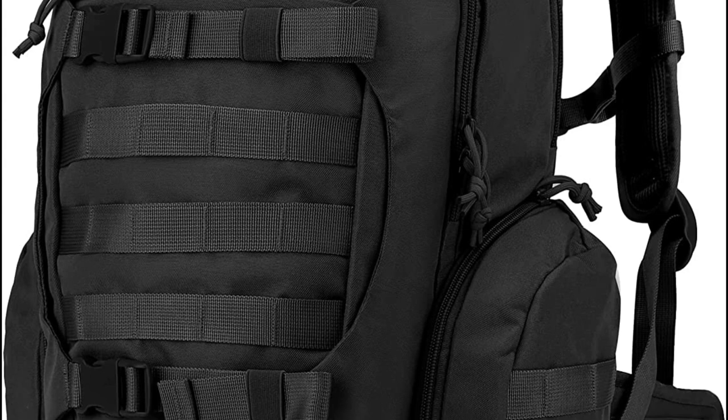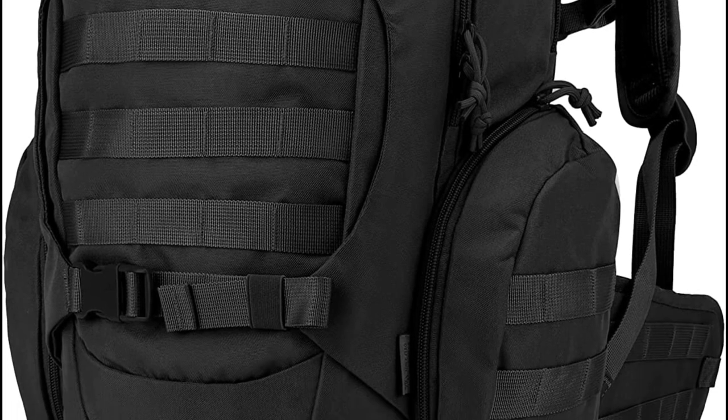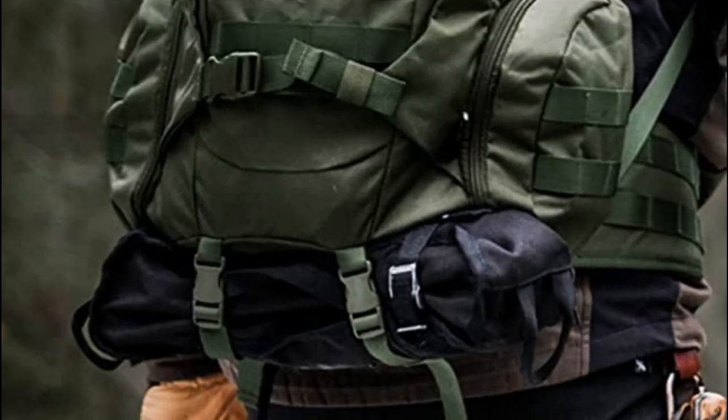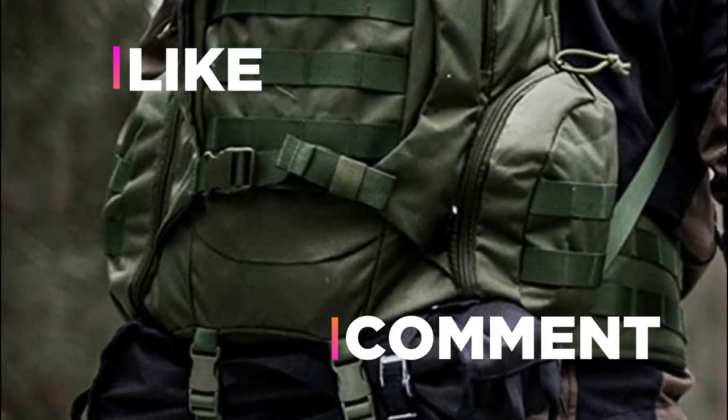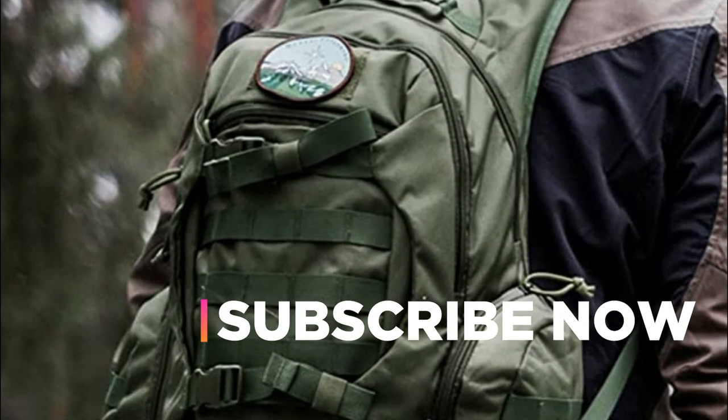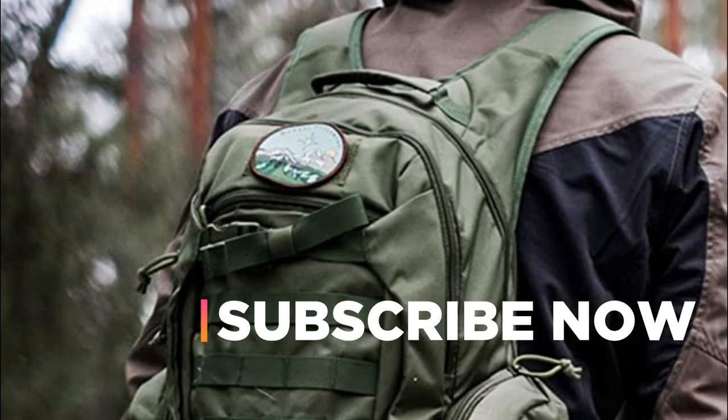Hope you found this video helpful in finding the best motorcycle backpacks. If you found this helpful, please give a like, comment your valuable opinion, and tell us which one is perfect for you. Subscribe to our channel to get the latest updates on different product reviews.